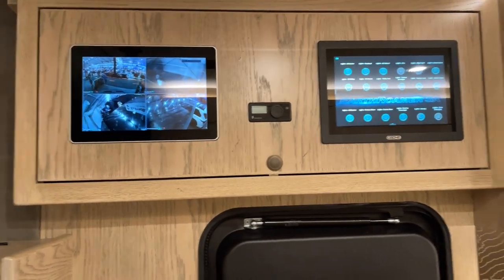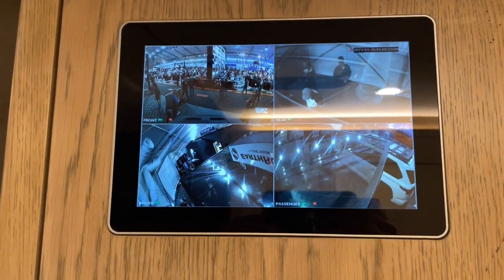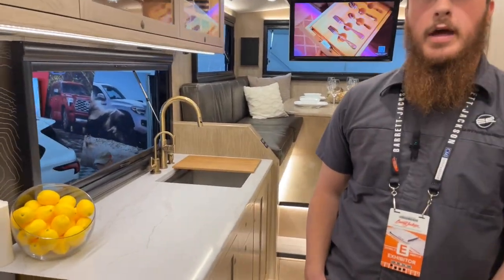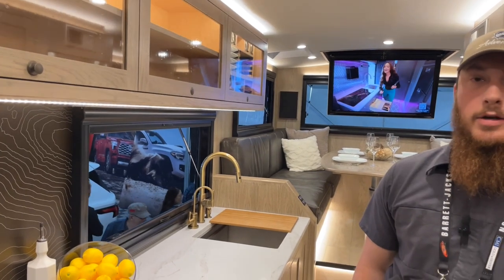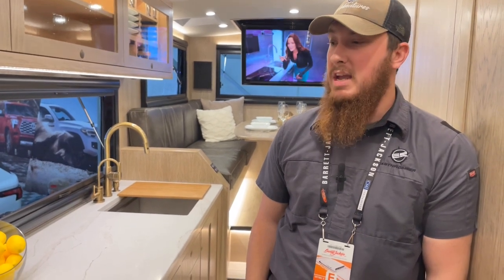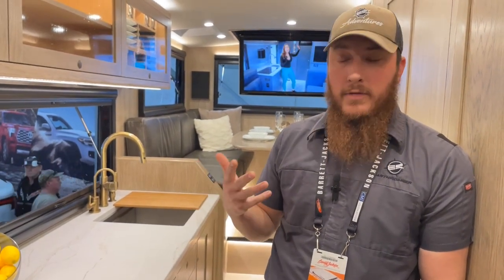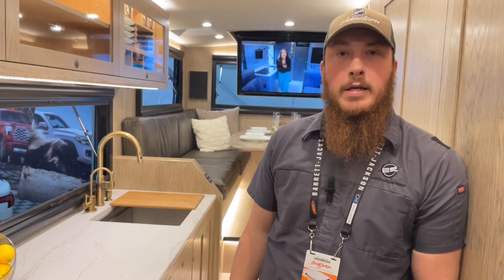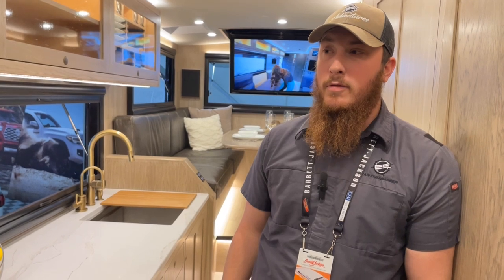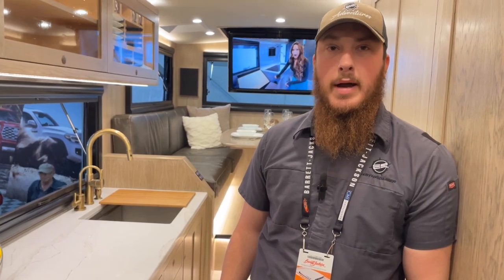The entire truck runs off solar — 1,600 watts of solar panels on the roof and 18,000 watt-hours of lithium-ion batteries on board. There's no generator because with the inverters, everything can run completely off-grid nearly indefinitely. That includes air conditioning, stove, microwave, oven, washer/dryer — every major appliance. Even with heavy snow, there are still several days of storage capacity in the batteries.